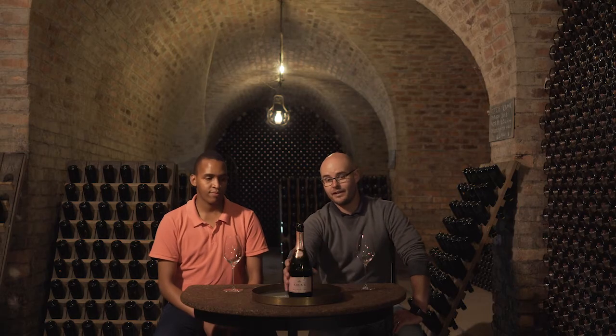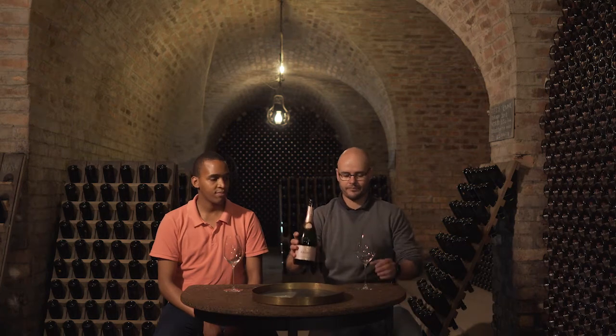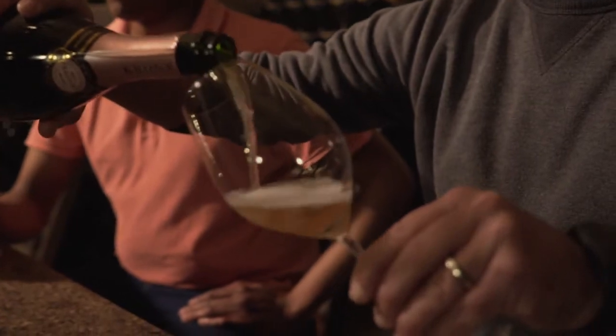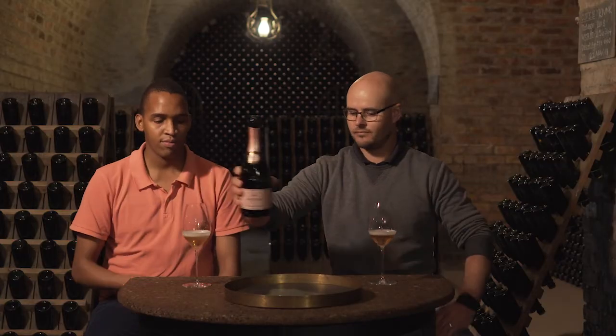This is the lady of the house, the Krone Rosé Vintage Cuvée Brut 2018. Predominantly Pinot Noir in this blend with a hint of Chardonnay. Let's have a look.